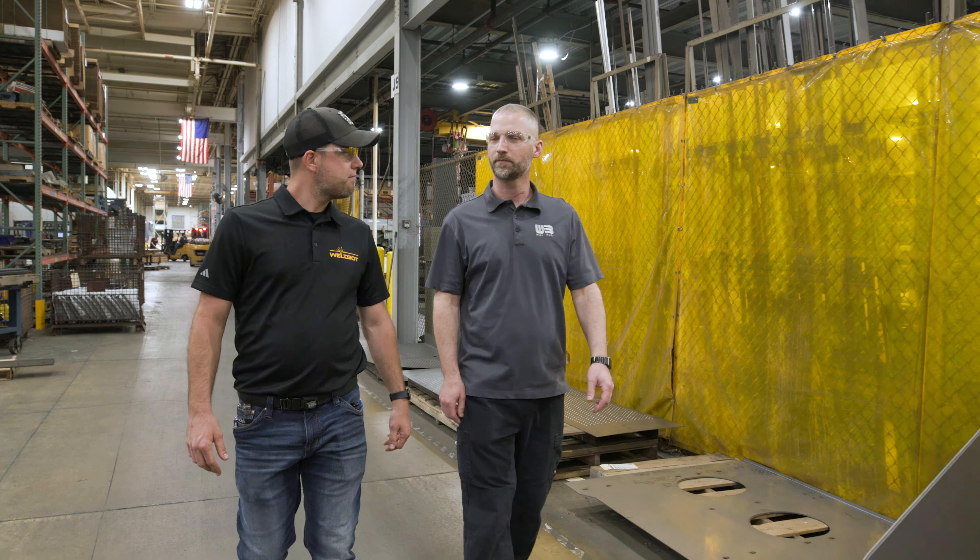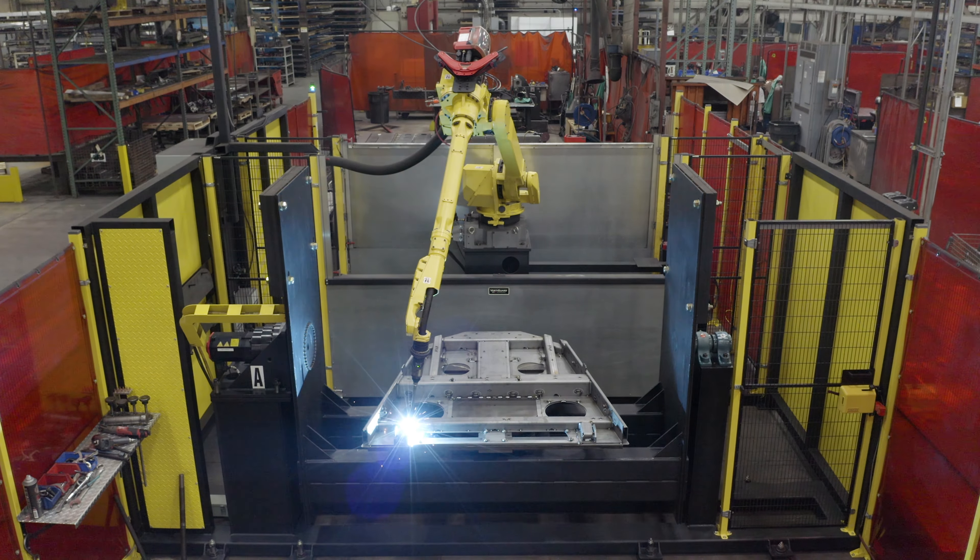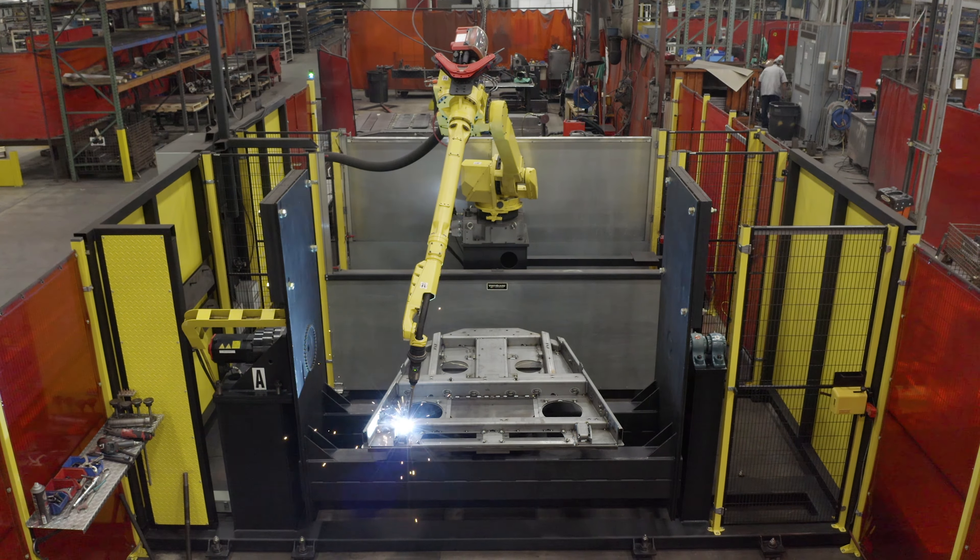The FANUC automation has allowed us to add more business to this facility. It helps us keep our overhead rates low and keep us competitive on a global scale, because we're no longer just competing against people in Northeastern United States. It really is a global market, and that automation has allowed us to stay competitive in that field.